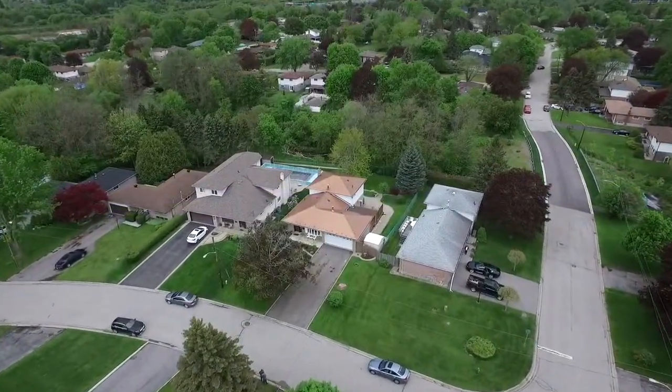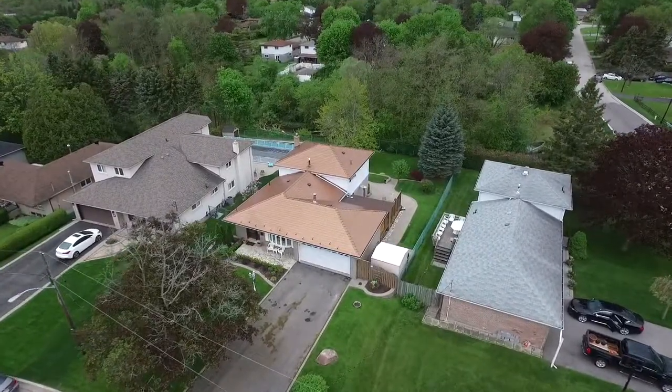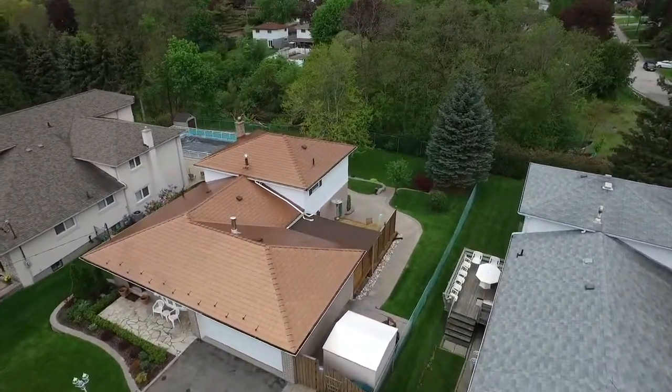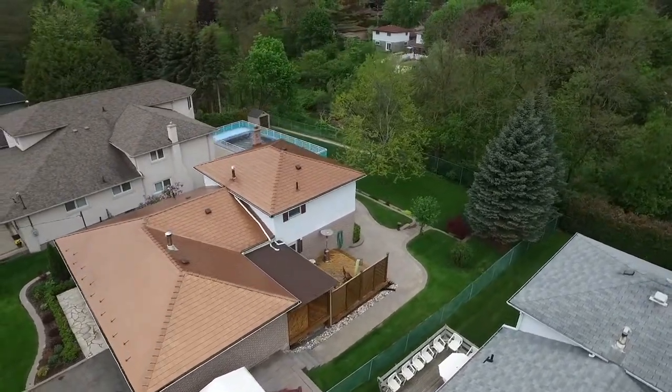Nestled within Ajax's historic Pickering Village neighbourhood, with a ravine setting and Duffins Creek beyond its backyard, welcome to 4 Jalen Drive. This four-level back-split home features a double garage, and with no sidewalk, additional parking for up to six vehicles.